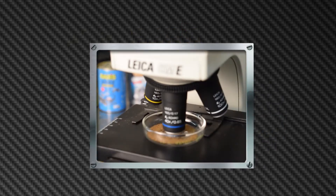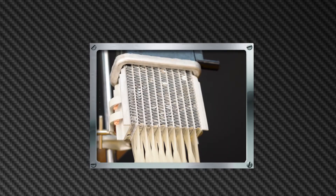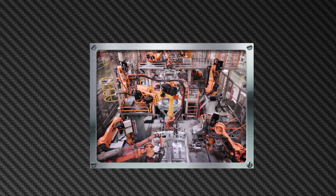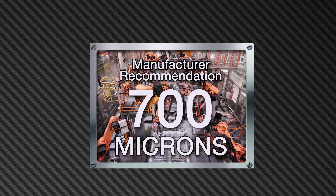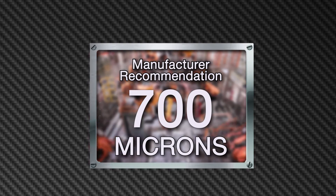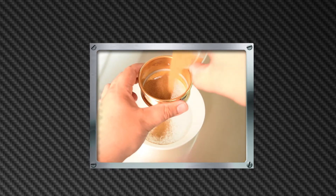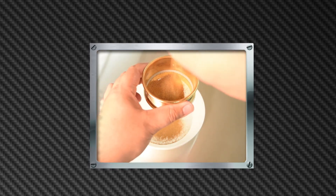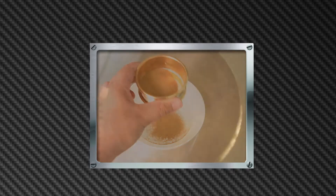RISEX quality control measures ensure that BARS Leaks RISEX will not clog any cooling system components. Most automotive manufacturers recommend that non-soluble particles introduced to an automotive cooling system be no larger than 700 microns. BARS assures that RISEX particle size actually exceeds manufacturer's recommendations — in fact, BARS Leaks RISEX will pass freely through a 420 micron screen, as demonstrated here.